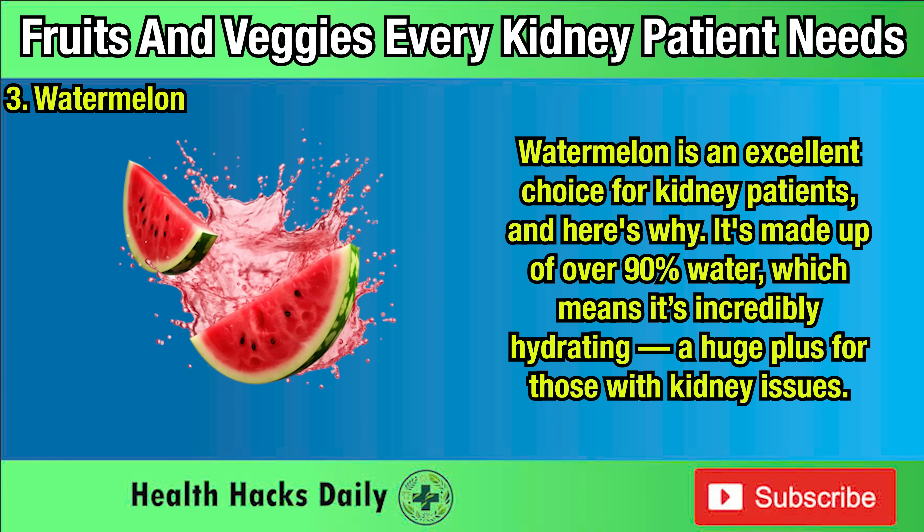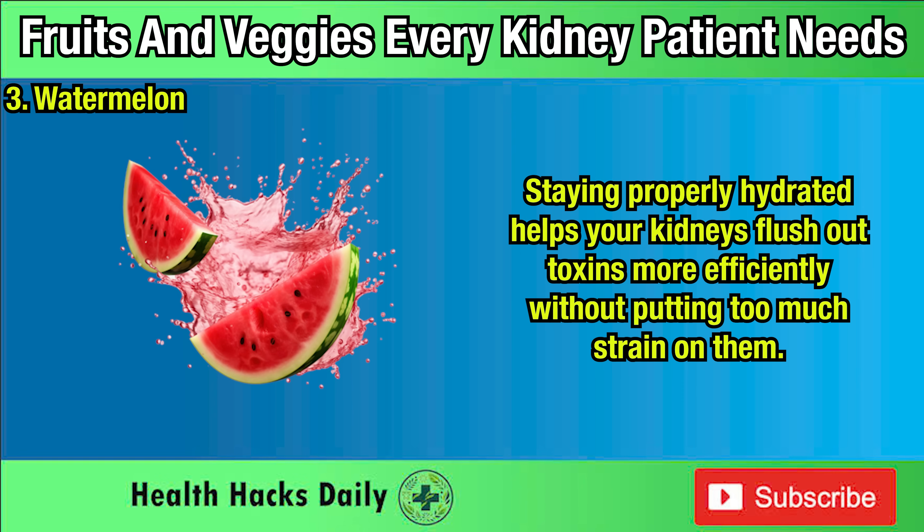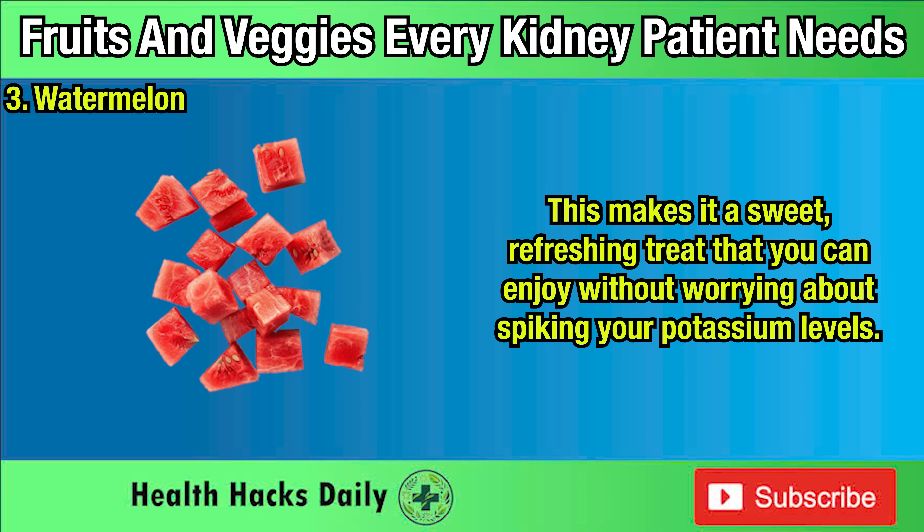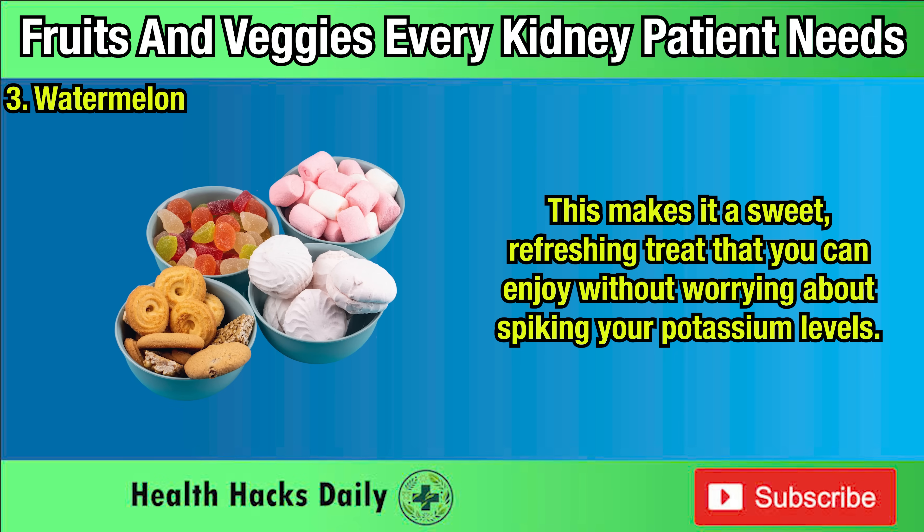Three: Watermelon. Watermelon is an excellent choice for kidney patients. It's made up of over 90% water, which means it's incredibly hydrating — a huge plus for those with kidney issues. Staying properly hydrated helps your kidneys flush out toxins more efficiently without putting too much strain on them. On top of that, watermelon is surprisingly low in potassium: one cup of diced watermelon contains just 112 milligrams, which is well within safe limits for kidney patients.